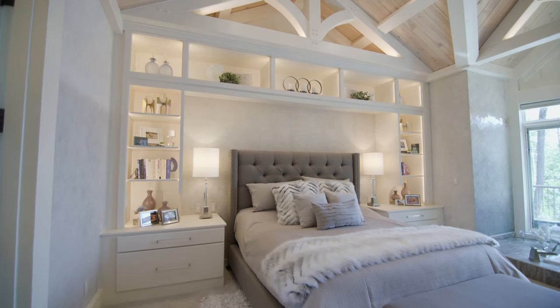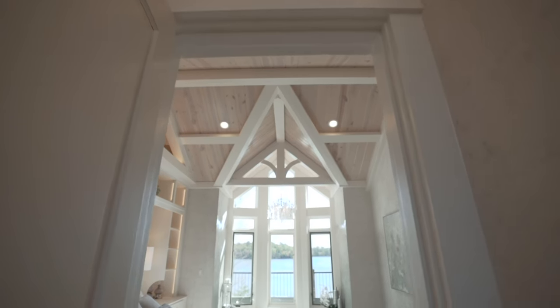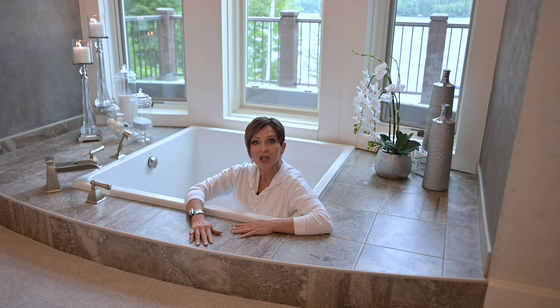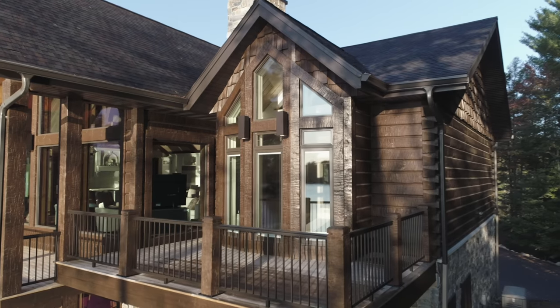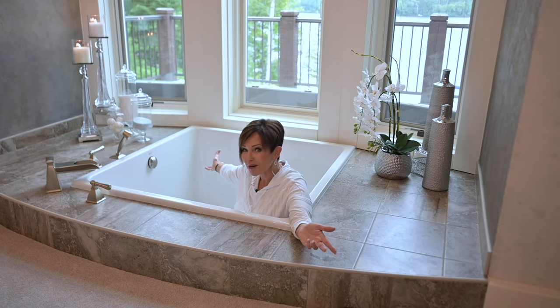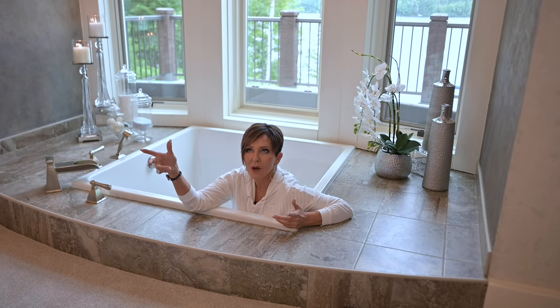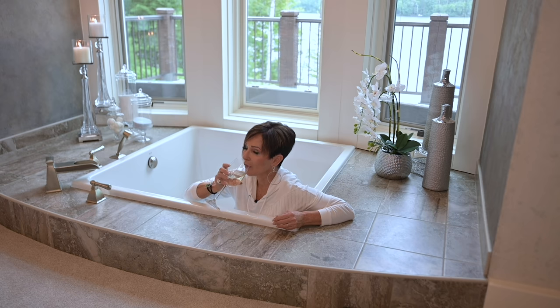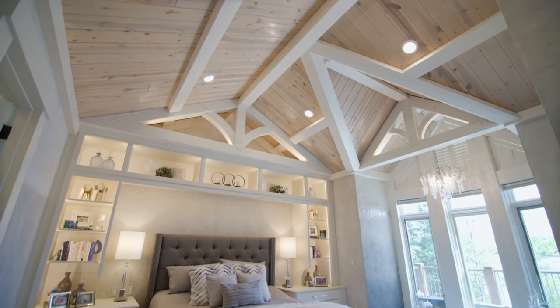You ready to see the master bedroom? Is this not the best — does it take your breath away? And that's not even the scene I was talking about. I'm talking about that soaking tub — a cube-shaped soaking tub. When I design my perfect dream home, I'm going to have a soaking tub in my bedroom. Imagine sitting in this tub with a glass of wine looking out at the view.